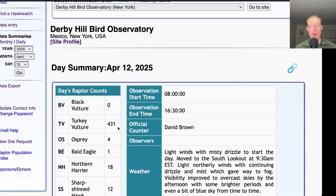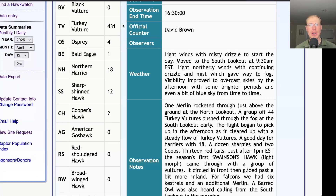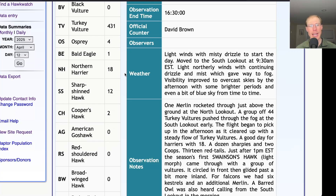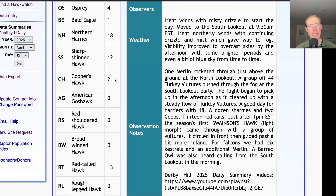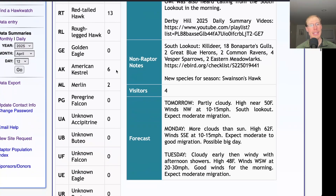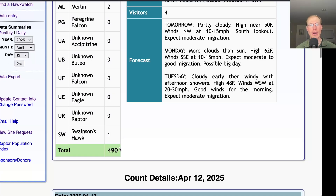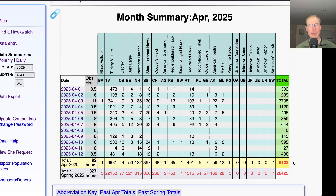Taking a look at the hawk count report for our migrating raptor totals: today we had 431 turkey vultures, four ospreys, one bald eagle, 18 northern harriers, 12 sharp-shinned hawks, and two Cooper's hawks. We had 13 red-tailed hawks, six American kestrels, two merlins, and our one Swainson's hawk, for a total of 490 migrating raptors. That brings the April total to 8,122 and the season total to 26,425.